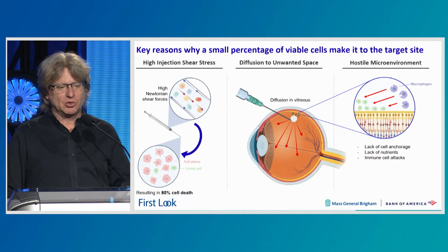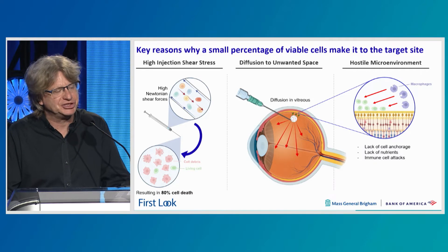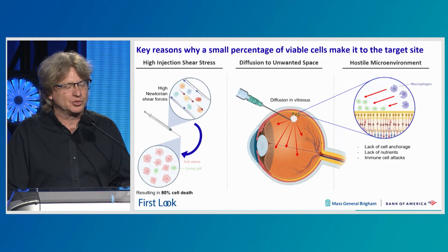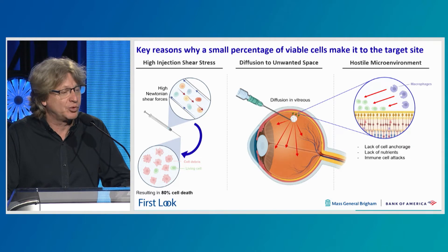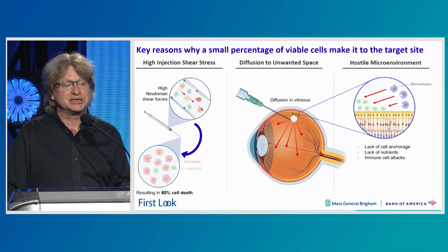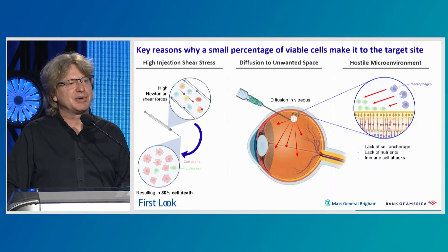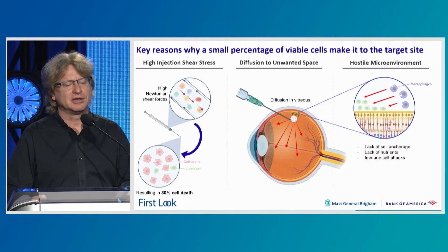The eye and the retina have really led the way in regenerative medicine, specifically in stem cells and gene therapy. But some of these therapies have not lived up to their potential because the cells that are delivered don't survive to reach the site and restore vision. Cells are injected through small bore needles — 41-gauge needles in some cases — creating very high shear stress that kills a lot of cells. Once delivered, they can also diffuse away from their target site, and the degenerating microenvironment of the eye is a very hostile one. All of these challenges make cell delivery to the eye very difficult.